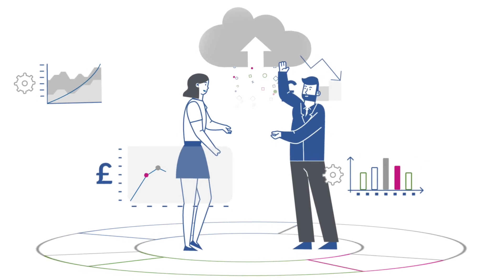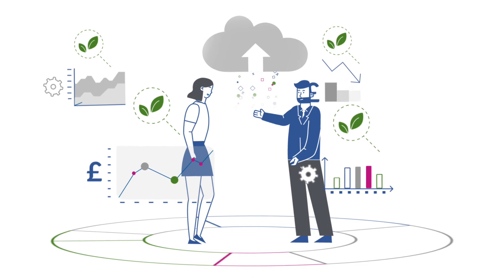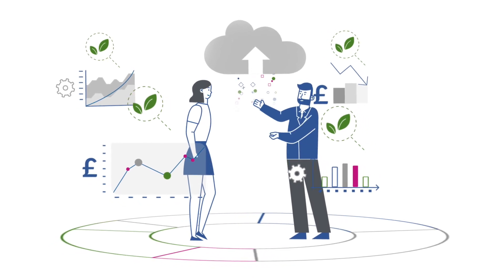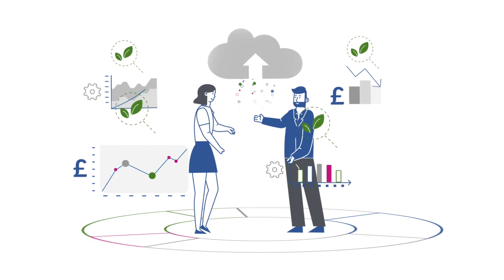Ancoris GreenLab helps you design your migration business case by adding insight on the carbon footprint impact to all the other technical and financial benefits of moving to the cloud.